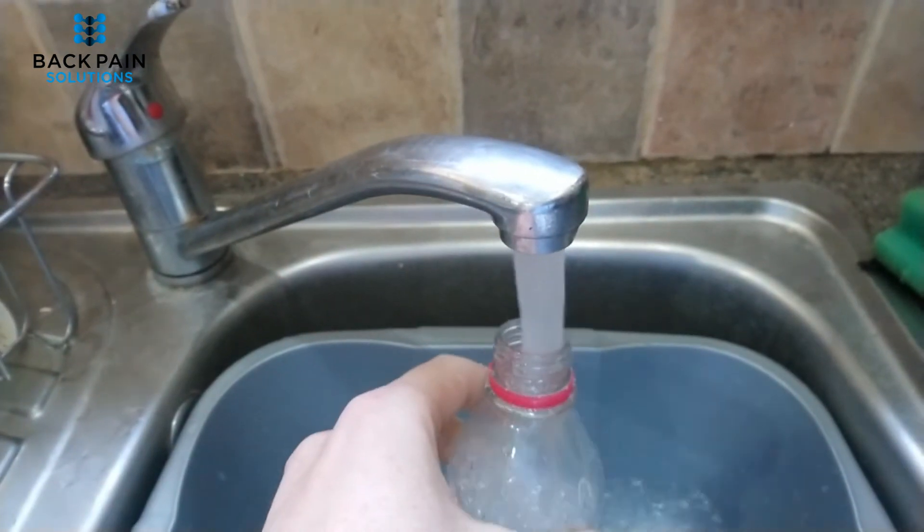So here's what you can do: grab a water bottle like this one, fill it almost to the top with water, and then use your powers of video editing to freeze it instantaneously.